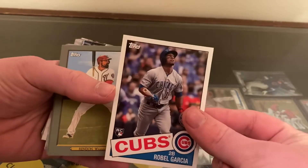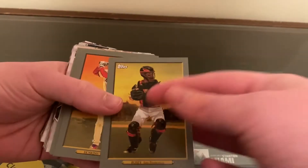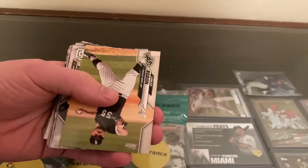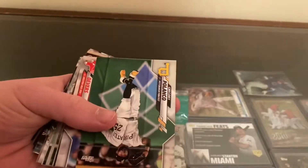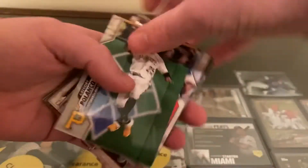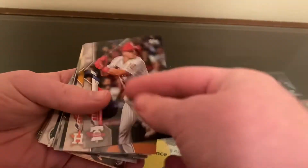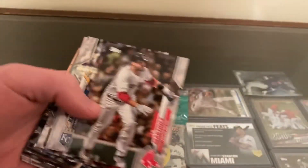That's not bad. Robo Garcia — Rookie, 35th Anniversary. We didn't pull any of the big names we were looking for with the rookie cards and the gold. But we did get a couple of cool rookies. Oh, there's my favorite player — JT Realmuto — and a couple of nice things.